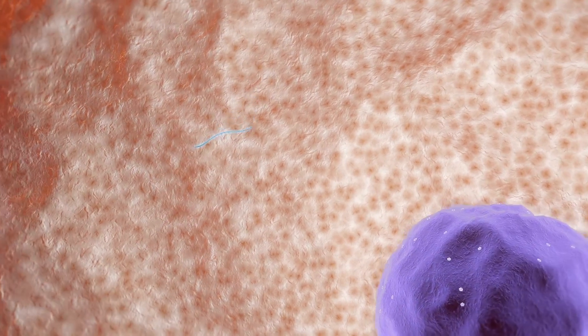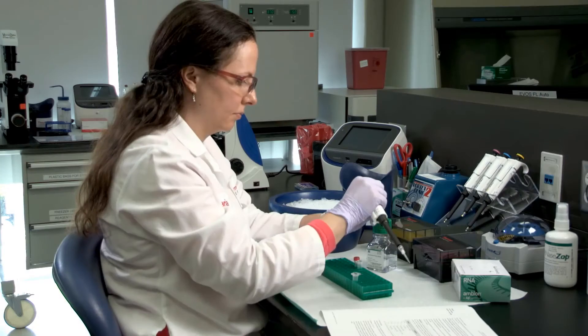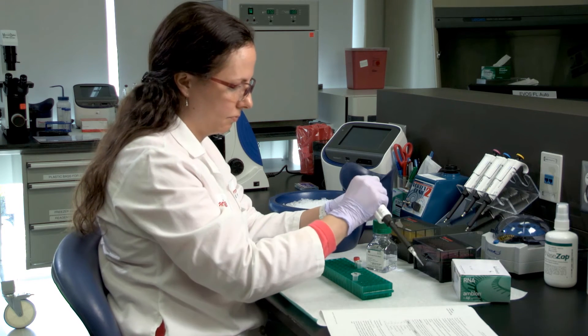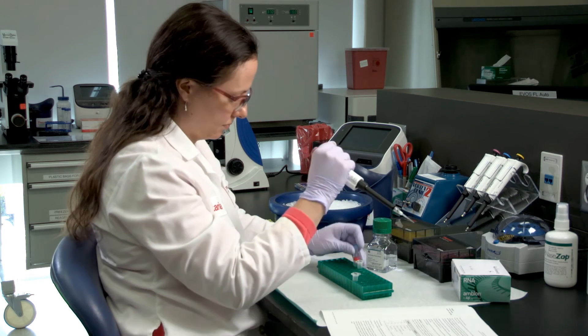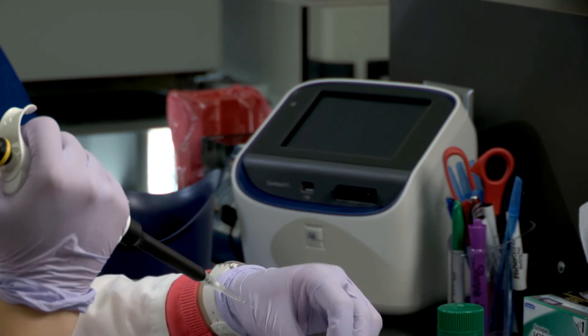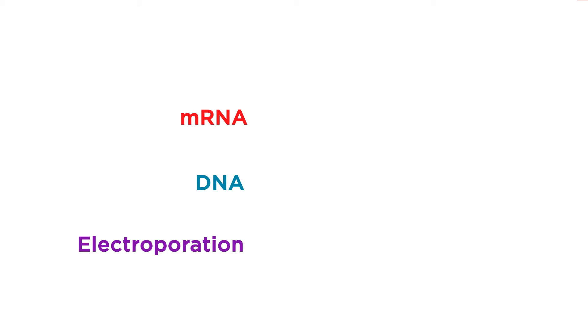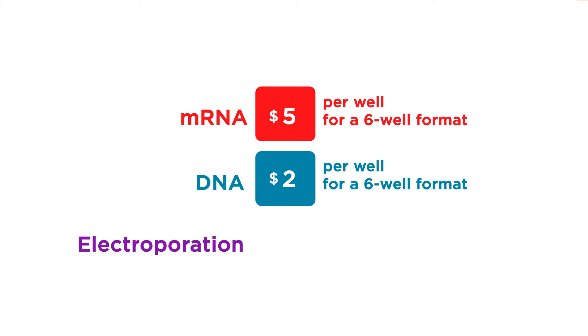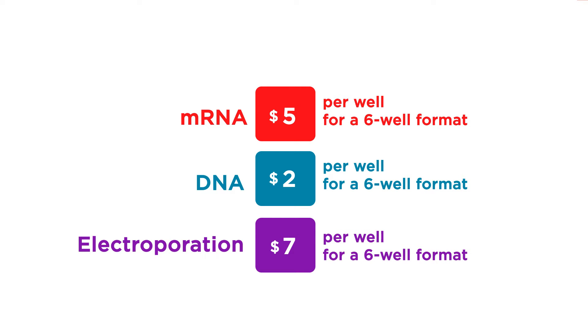The cost of a transfection experiment is an important factor to consider, but so is transfection efficiency. Since the in vitro transcription kit produces a large amount of mRNA that can be stored for future use under proper conditions, this step only needs to be done once and saves costs for future experiments. There is a higher investment on the front end to make your construct. For example, mRNA costs approximately $5 per well, DNA costs approximately $2 per well for a 6-well format, and electroporation costs approximately $7 per well.